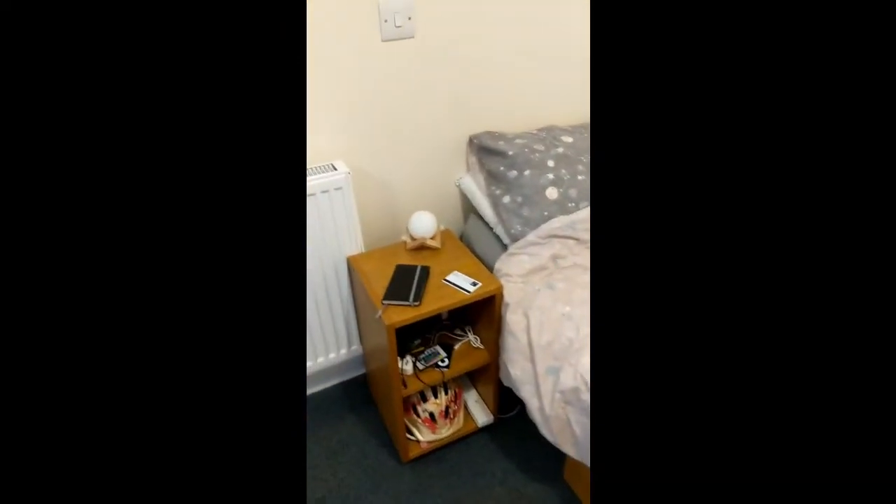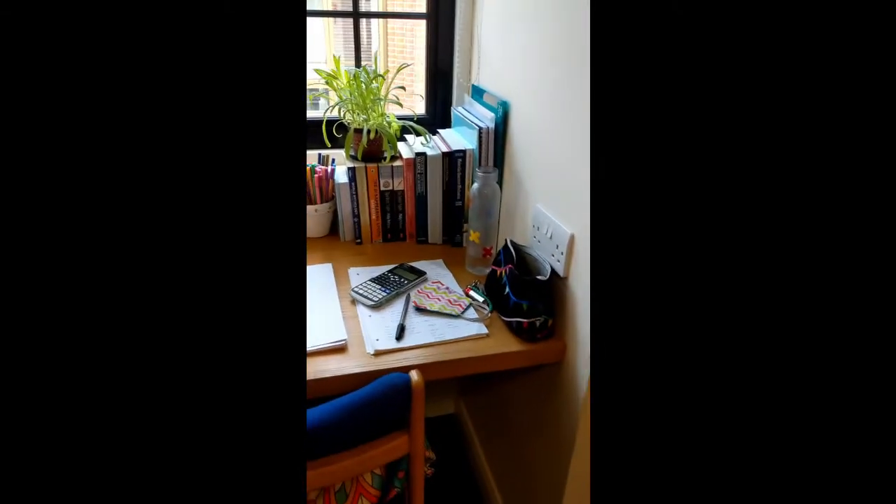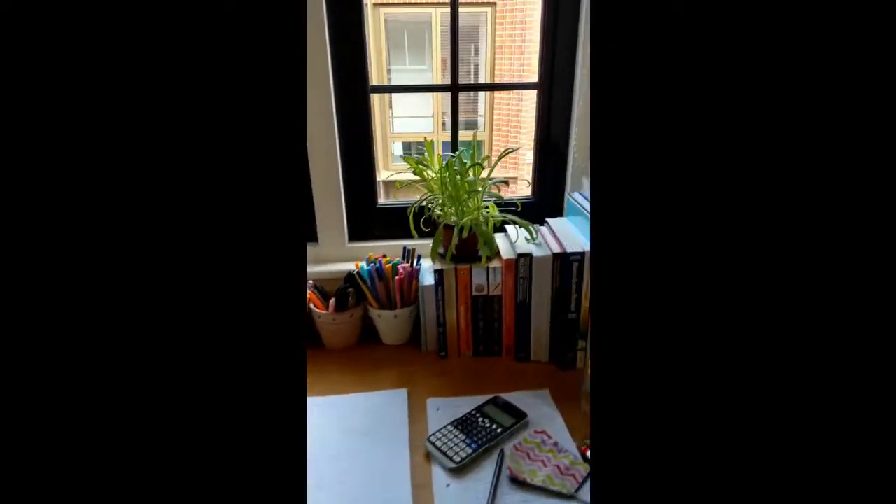Under the bed storage is pretty great, I can fit most of my stuff in that drawer. Bedside table, here's my desk — I think it's a bit smaller than most people's desks but it works just fine, and we have this really beautiful view of the next building along. It's incredible.